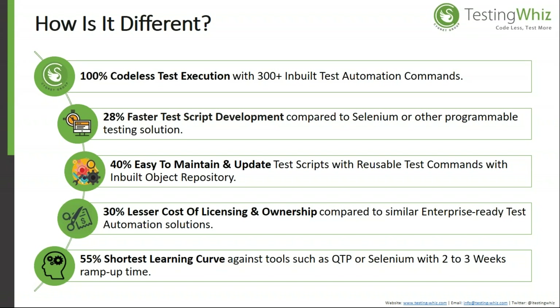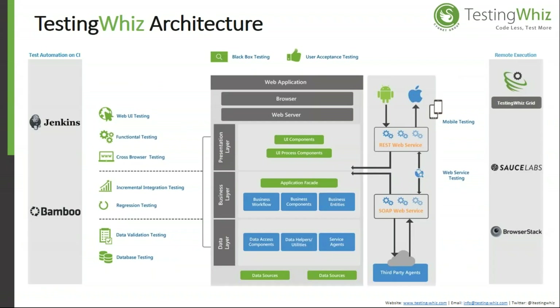The tool has a simple architecture divided into three layers: presentation layer, business layer, and data layer. In the presentation layer, you can perform web UI testing, functional testing, and cross-browser testing, allowing you to validate and verify UI components and UI process components present on a web page.